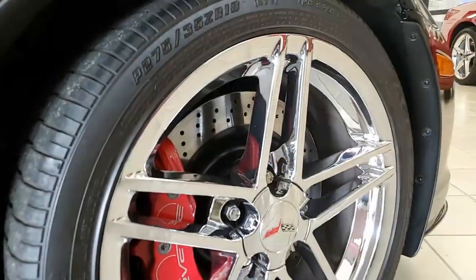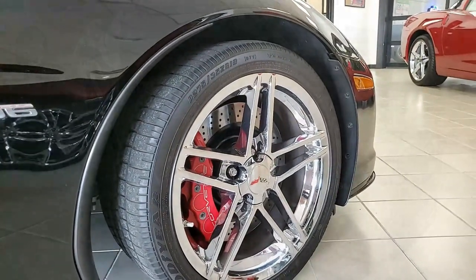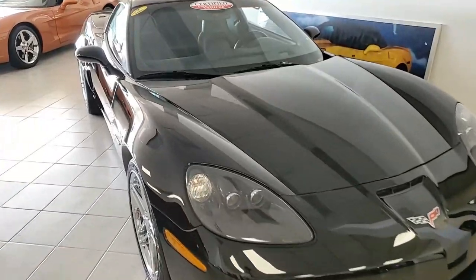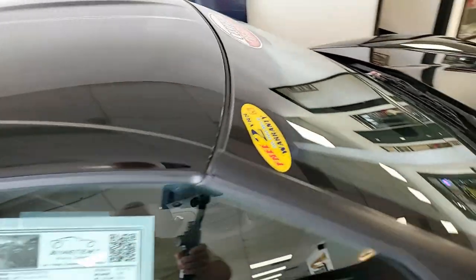505 horsepower LS7 engine, six-speed manual transmission. What fun is this car going to be to drive? Factory features include the $3,485 2LZ Preferred Equipment Group. That includes the dual heated seats with airbags, power driver's side tilt, tele, memory package,